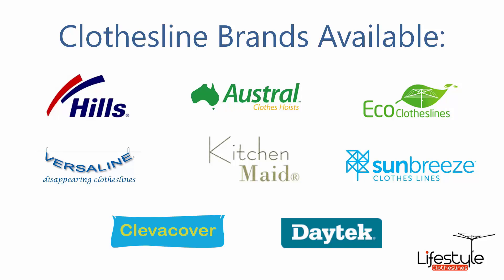All of the clothesline brands are available through Lifestyle Clotheslines, including the famous Hills brand which includes all of the rotary, retractable and fold-down units plus a range of portables as well. Plus Austral, Eco and Versaline clothesline brands that are all Australian-made products, plus Clothesline Made which is a range of ceiling areas, Sun Breeze and Daytek which are folding products plus rotary and retractable, and the Clever Cover range of rotary and fold-down covers for clotheslines.